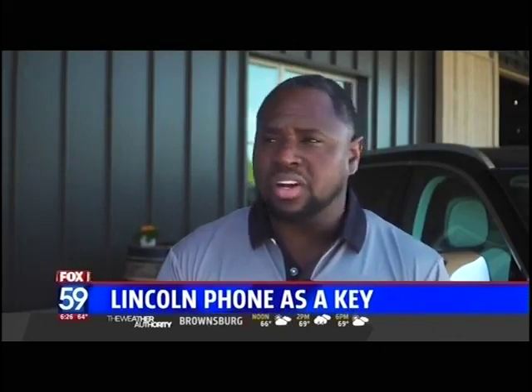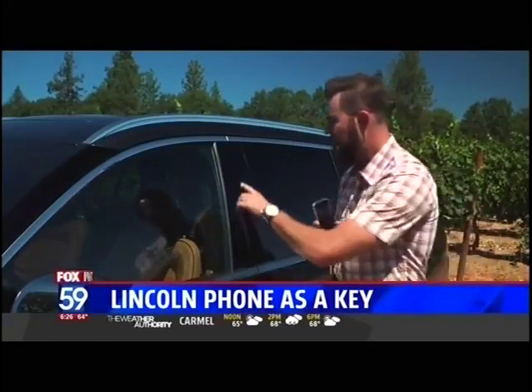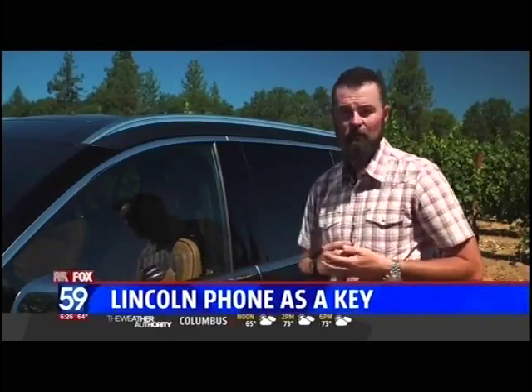That's one technology we're happy about — first for Lincoln and one of the first in the industry. And one of the best features of the Lincoln Way app is if your cell phone dies or you lose your phone, you have the ability to use this keypad to enter the vehicle, then simply enter a code and you can also drive the vehicle away.